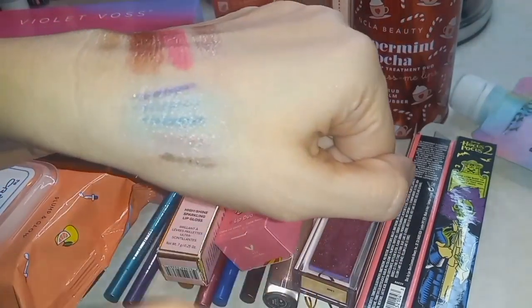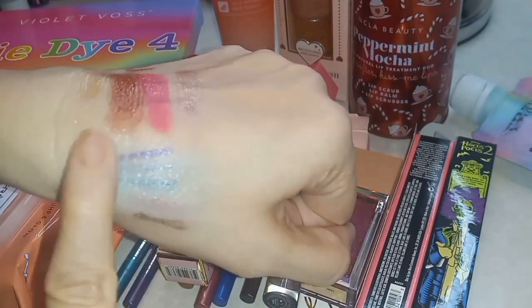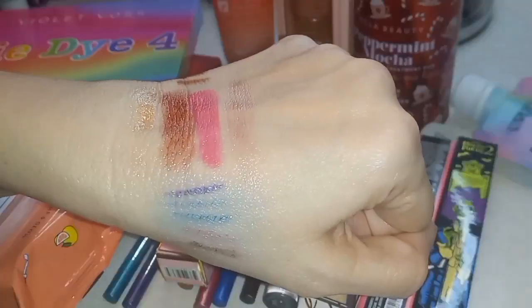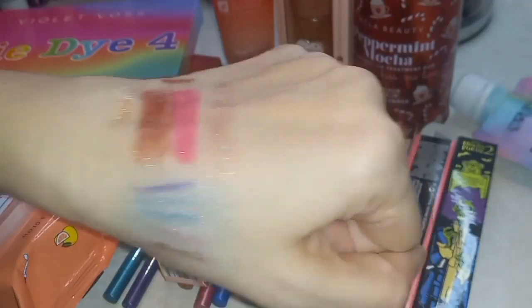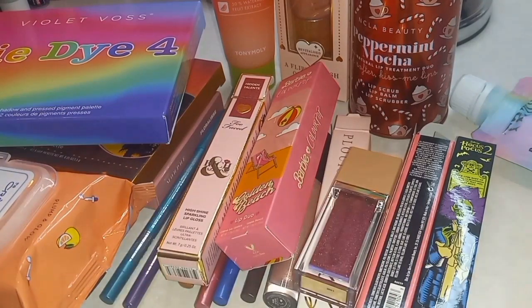They've been on my hand for a while now — that's not promising. Not exactly passing the first part of my test. But all in all, I do love everything I got. Alright friends, thanks for watching!